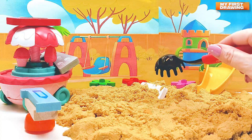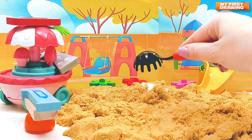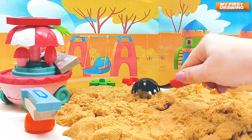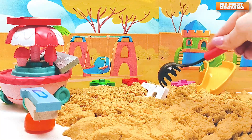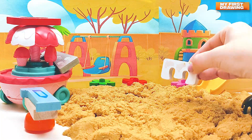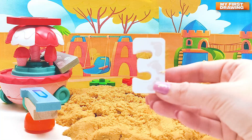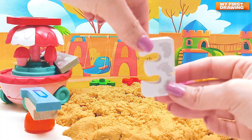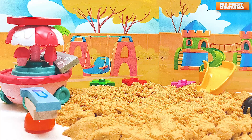Maybe a number is hiding in the sand. Let's look. Hmm, I see something white — what can it be? Oh yes! We found another number — it's number three! Come to us, number three! Hmm, where's another number?